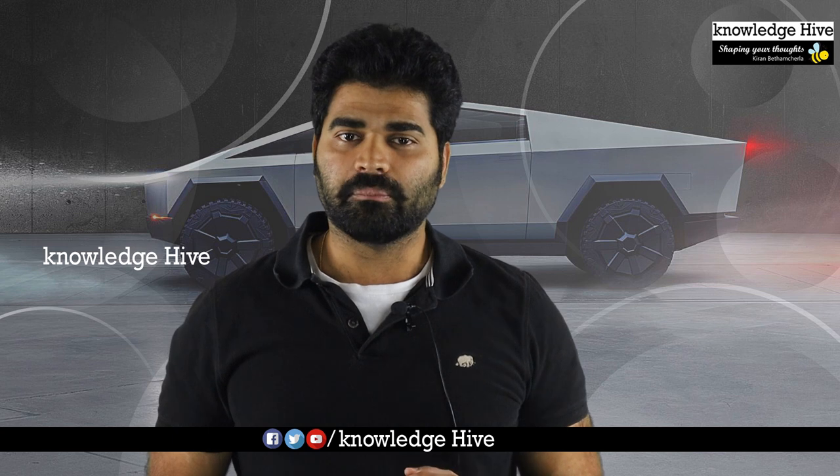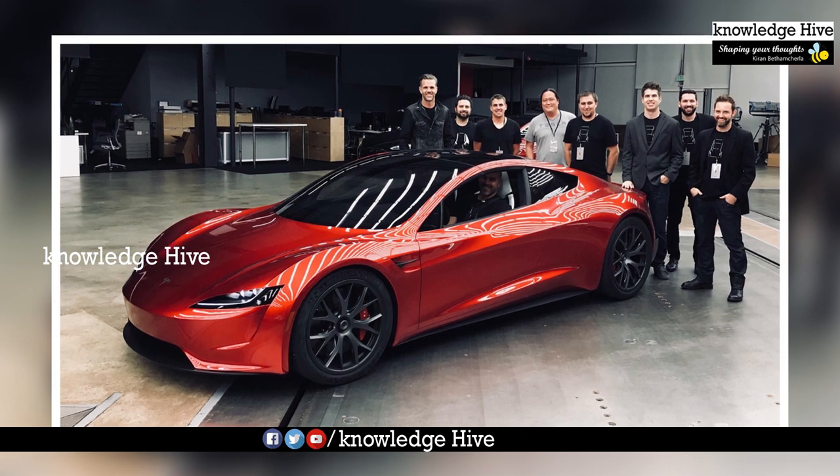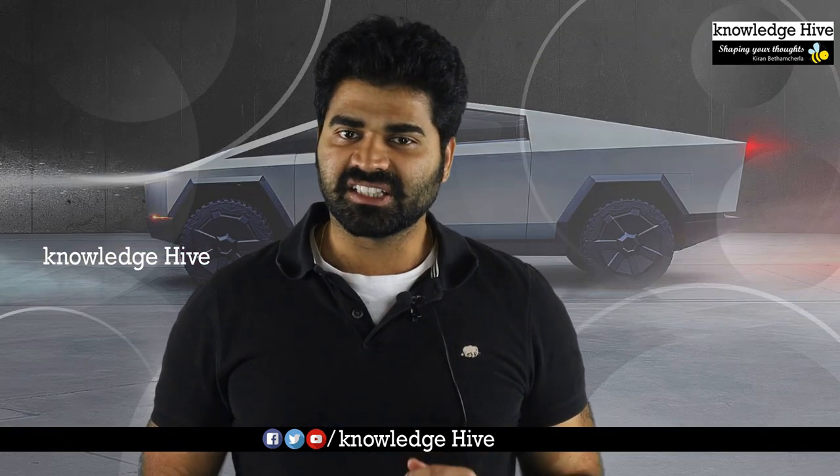This Tesla Roadster has a 200 kilowatt battery pack on a full charge. Now, we are going to talk about Tesla's Cybertruck.